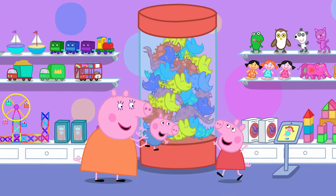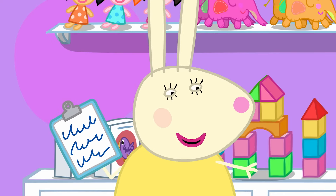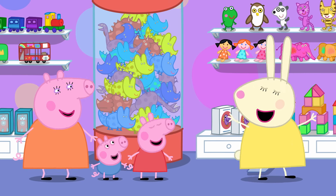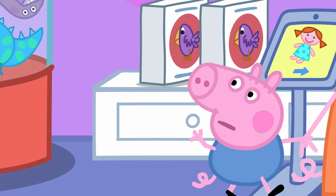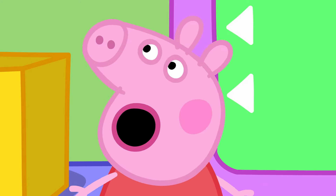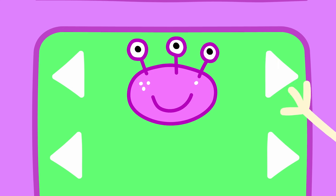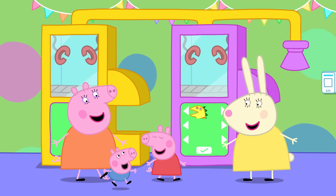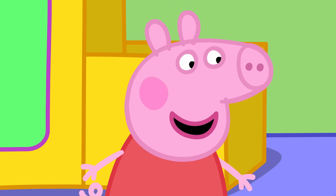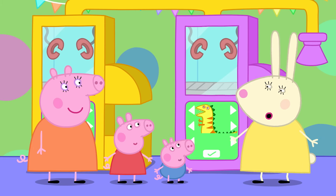Mummy Pig has brought Peppa and George for a special visit to the toy shop. I'm looking for a Mummy and two little ones for a special toy shop treat. This is where you're able to create your very own special toy! You could pick a robot, a princess, a silly monster, or a dinosaur! George loves dinosaurs — they're his favourite.